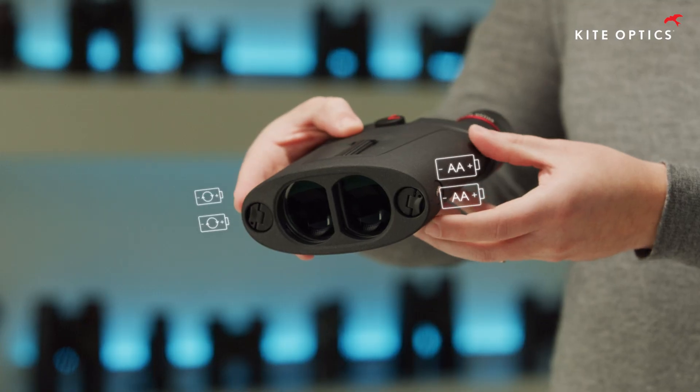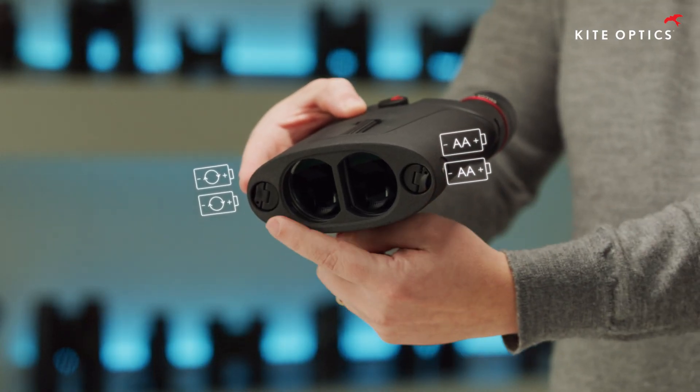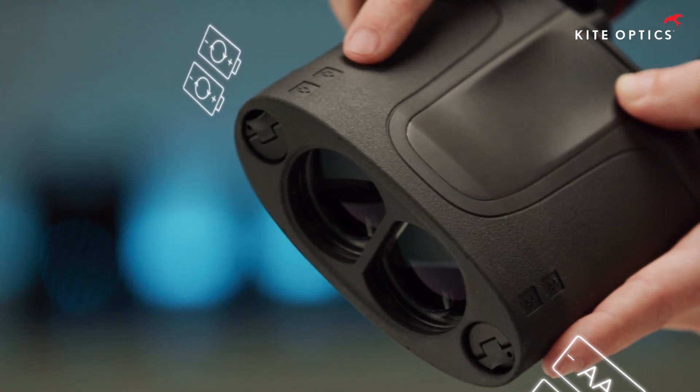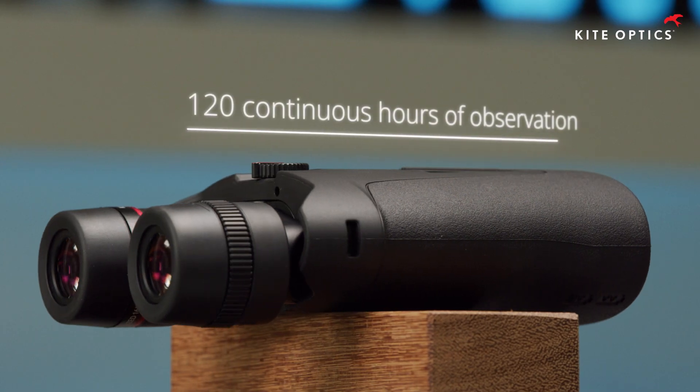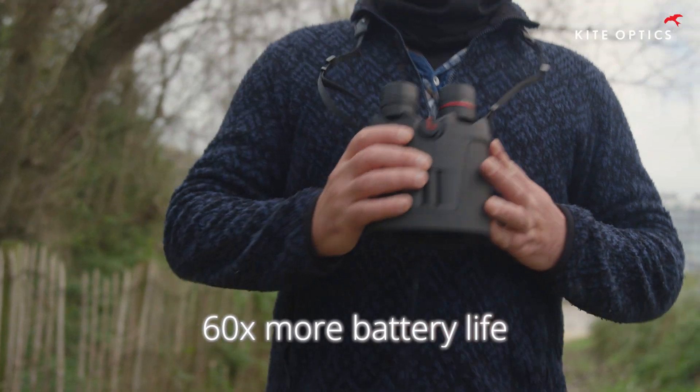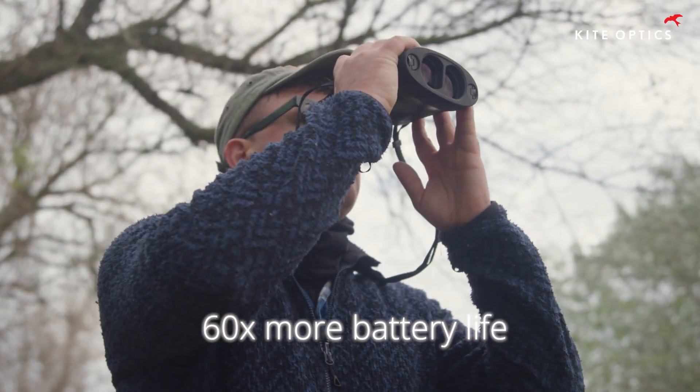The APC 42 can hold four AA batteries — two operational batteries on one side, two spare batteries on the other side. Together they are good for 122 hours of continuous observation, or on average about 60 times longer than many other image stabilizers.